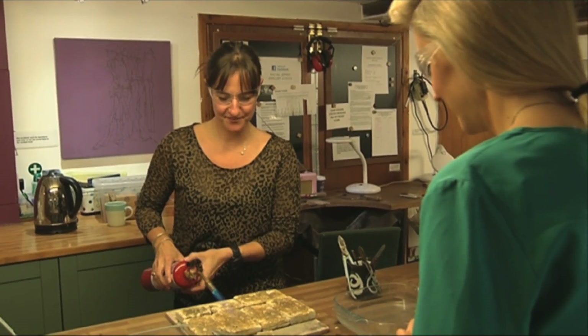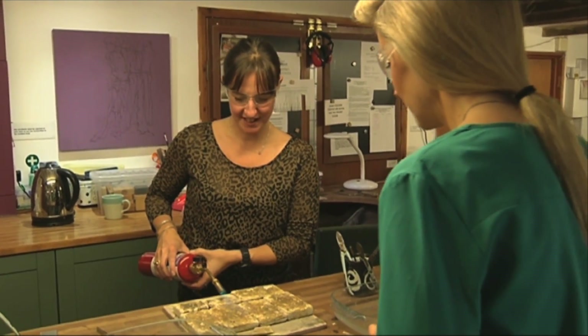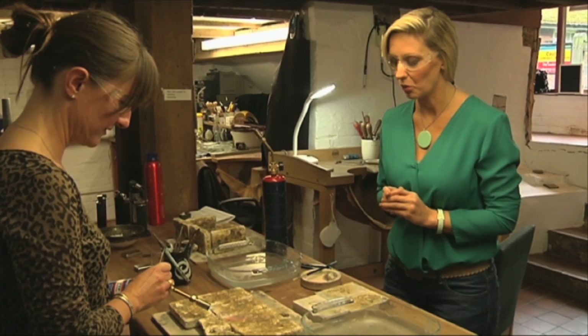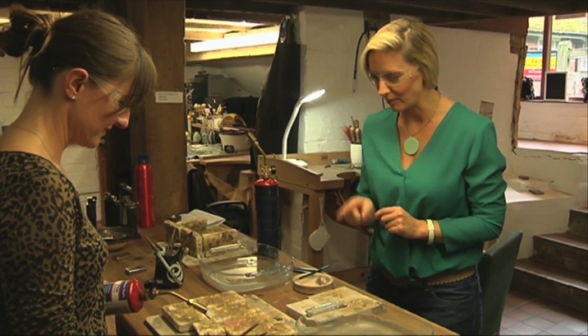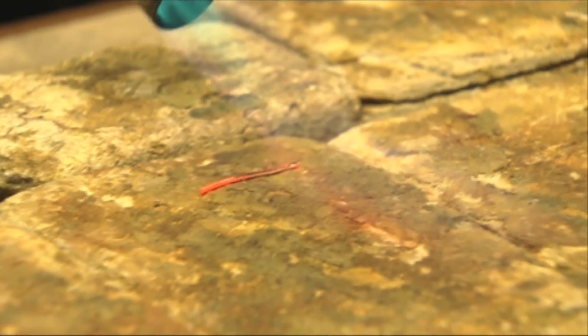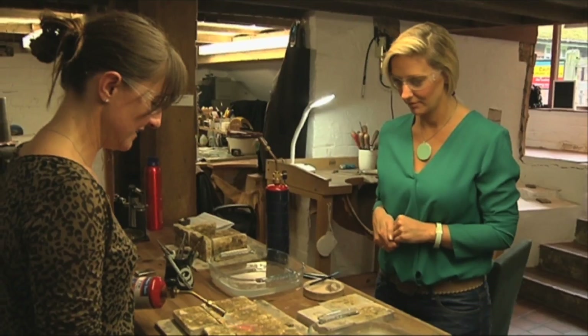So this is the blow torch, which is going to get our piece of silver nice and hot. It will go through colour changes. So that is going to be high, pink, hot. The molecules inside that bit of silver are now running around and expanding, and the surface area gets bigger and bigger.